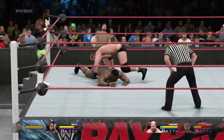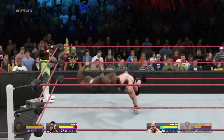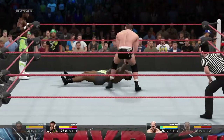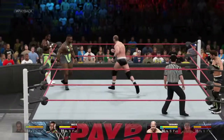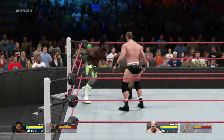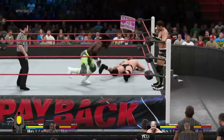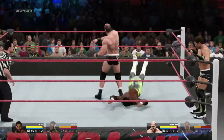Did you hear that thump? And there's the gut wrench. And he reversed it — good move there. And there's the reversal. He was one step ahead on that one. What a shot. Nice move.